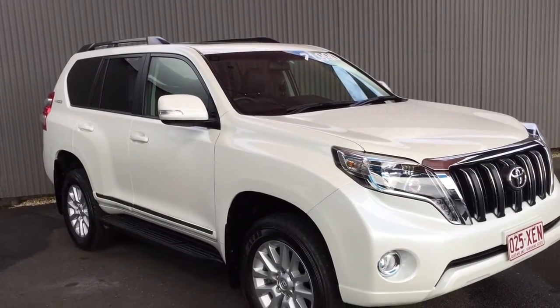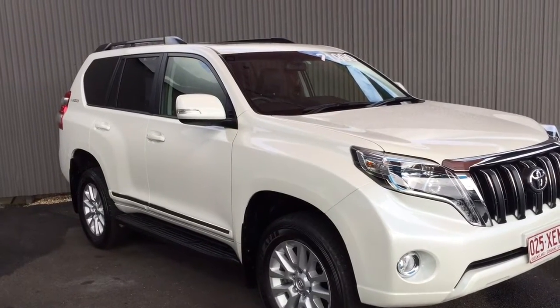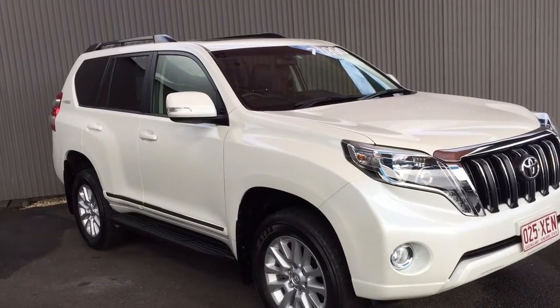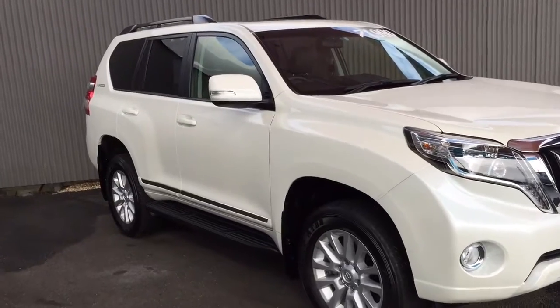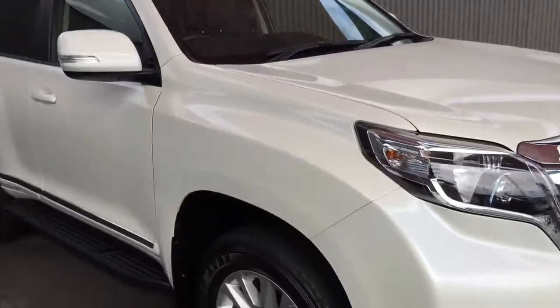Hey Sarah, so this is the Prado that you made the inquiry on — 2017 Altitude in Pearl White. Very clean car, as you'd expect with the kilometers. I'll do this video and talk you around it and see what you think.